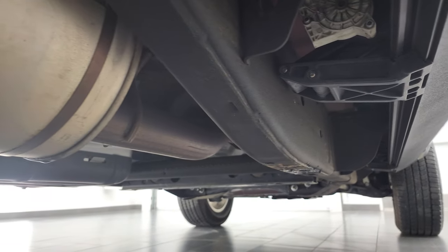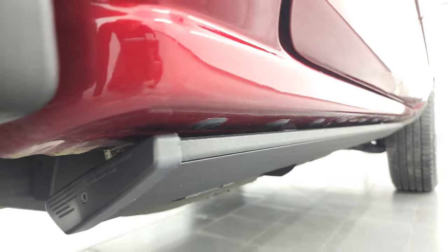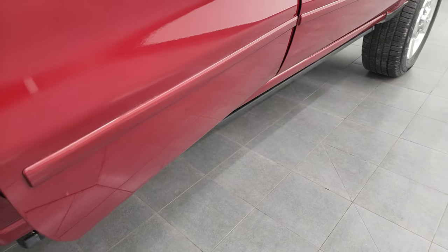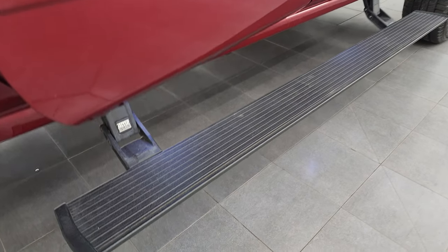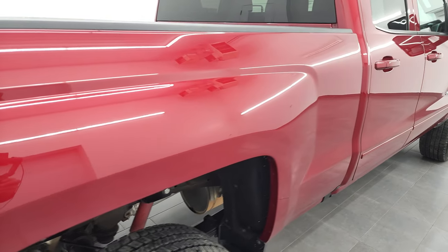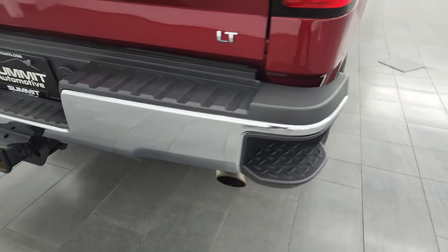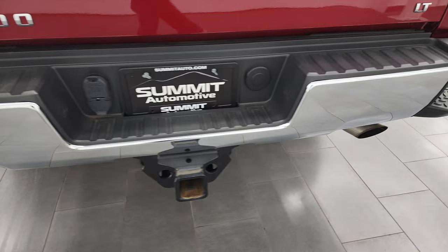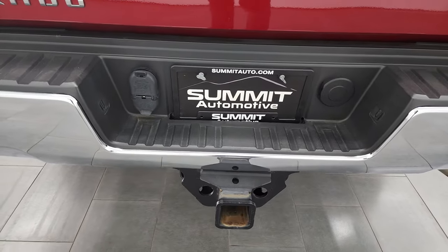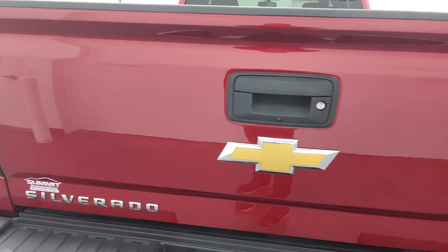That frame is extremely clean — it's like that all the way underneath. The lower rockers look good and it does come with the power step bars, which are working nicely. Those are Amp Research step bars. The passenger side box looks really, really good. Coming around to the back, the rear bumper is in great shape — no dents or dings. You do get the rear bumper steps, full towing package which includes the receiver hitch, 4-pin and 7-pin wiring, and the tailgate is absolutely perfect.